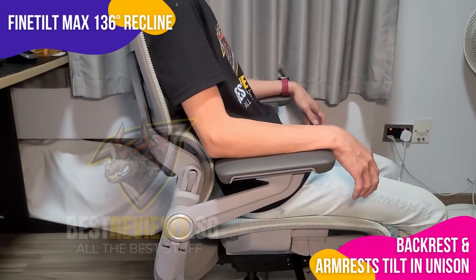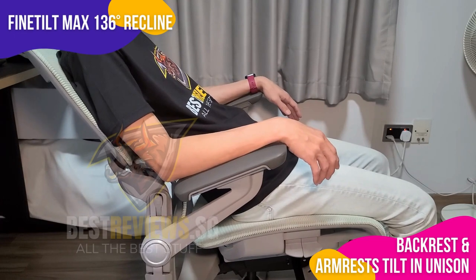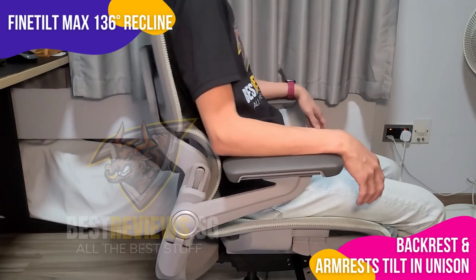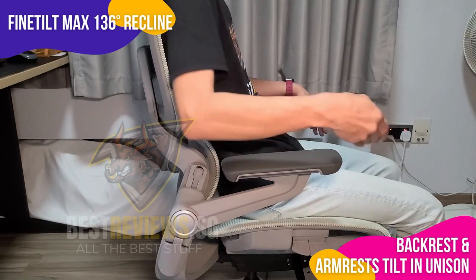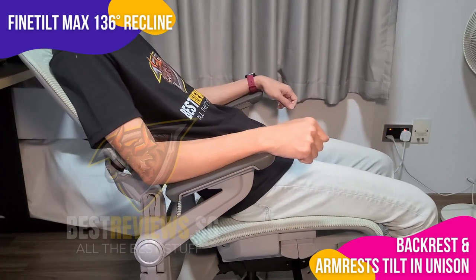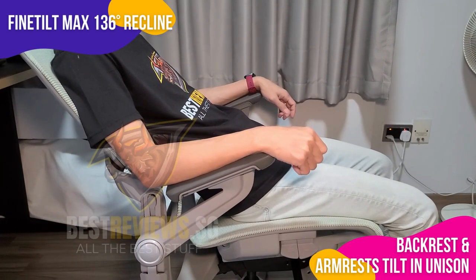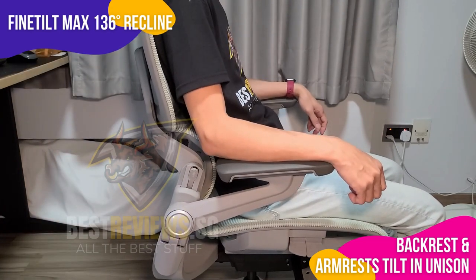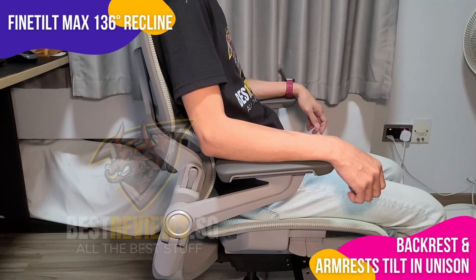Another standout feature is the Fine Tilt Max 136 Degrees Recline. This feature adds a new depth to your workplace. Whether you're focusing on a task or taking a quick power break, it allows you to adjust your posture up to 136 degrees with absolute ease. And the best part — as you recline, the armrests tilt in unison. This smart design truly defines the H1 Pro as a top-tier ergonomic office chair.